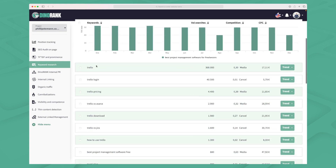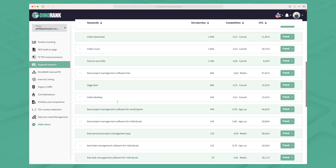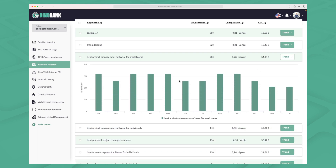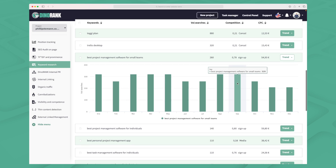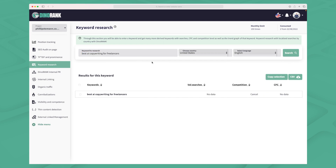They also show relevant or close keywords — in this case Trello and 'best project management software free' — showing what people are also searching for along with the trend and estimated search volume. But if I search for 'best AI copywriting for freelancers' they have no data, so on some long-tail phrases they have data and on others they don't. Remember to take the volume searches with a grain of salt and use them as a guideline.